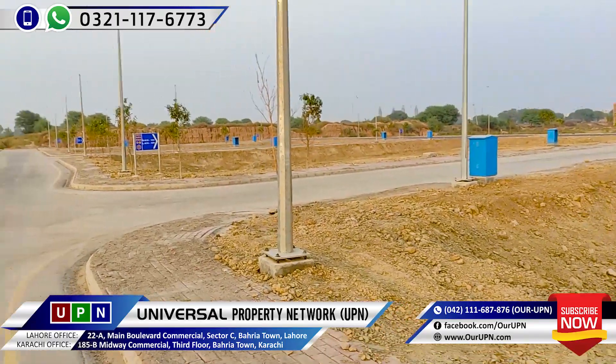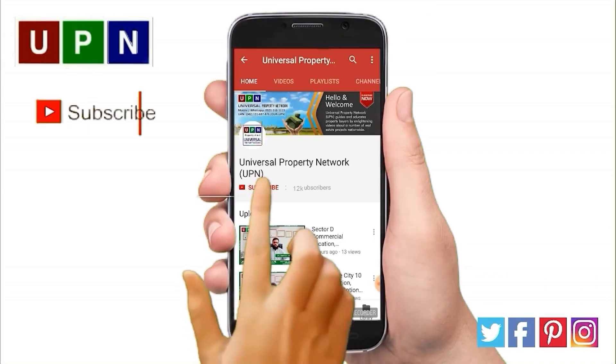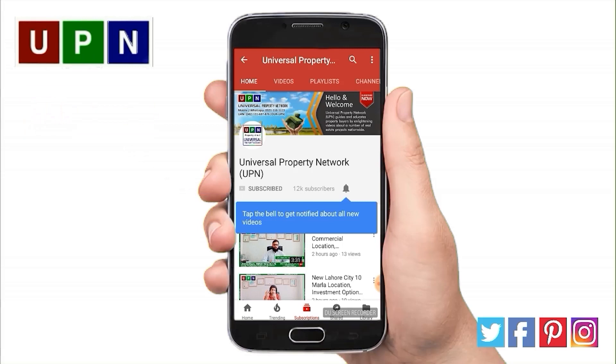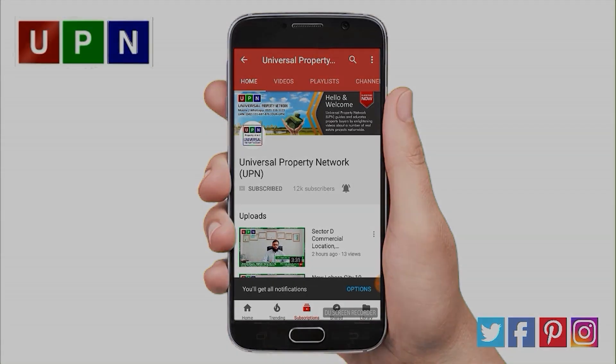Thank you. Allah Hafiz. Assalamualaikum friends. Subscribe to our UPN channel and hit the bell button. Please like, share and comment. We will be able to reach more people. Thank you.